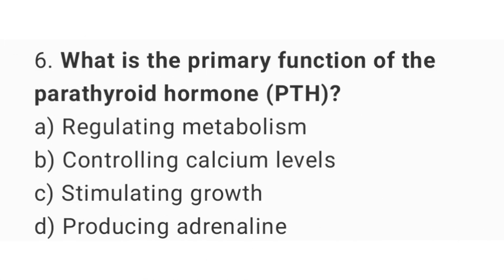Question number 6: What is the primary function of the parathyroid hormone? The right answer is option B, controlling calcium levels.